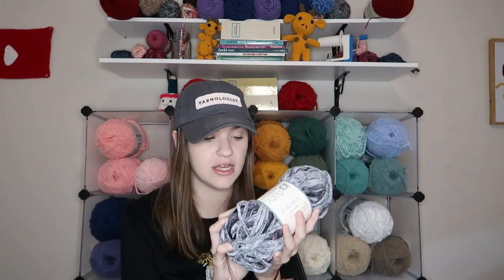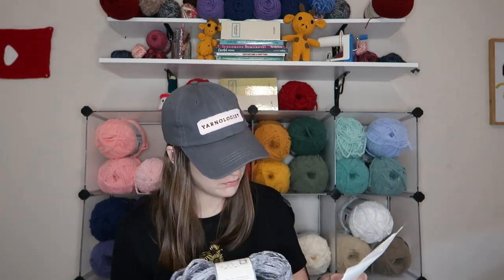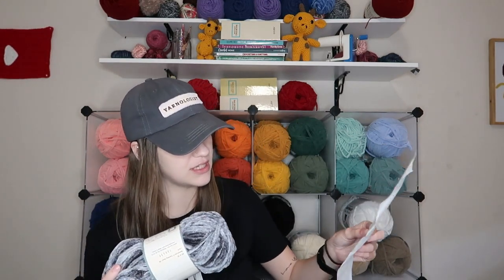I have a bunch of Yarn Bee Velvety Smooth. I'm just going to give you the breakdown once and then tell you all the color names. They are 80 yards, 3.5 ounces, 100 grams, 72 meters, 100% polyester, Number 5 bulky, suggest 8 millimeter knitting needles and 9 millimeter crochet hooks. The price is $4.49, but I paid $3.14 each.